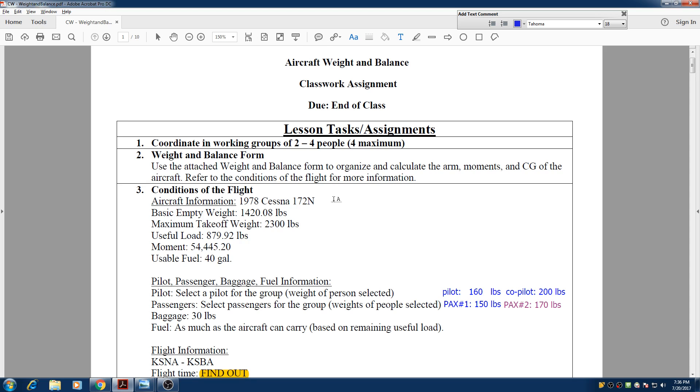Hello everyone, my name is Hesam and today we are going to calculate the weight and balance for a flight with a Cessna 172.